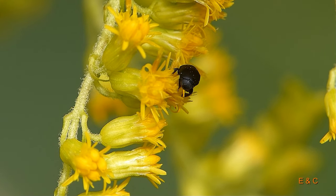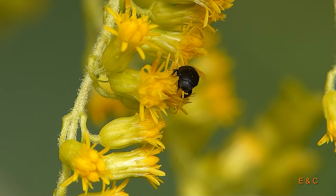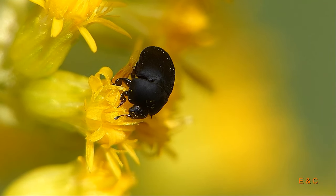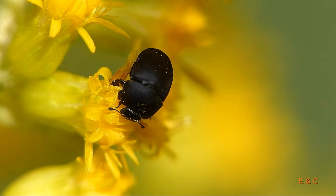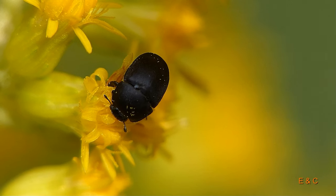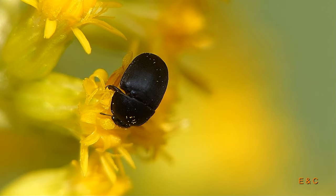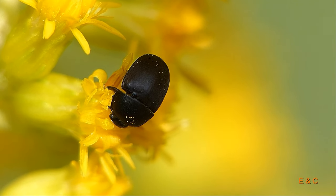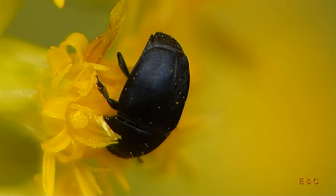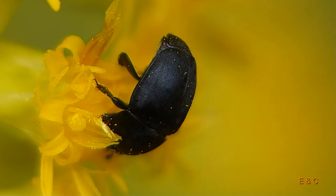Und das ist ein schöner kleiner schwarzer Käfer. Ich denke, es ist ein Glanzkäfer, aber ich bin mir nicht ganz sicher. Das Einzige, das glänzt, ist der Kopf – der Rest ist matt. Aber es gibt ganz verschiedene Arten in Europa, etwa 250, und sie sind in der Regel so zwischen zwei und sechs Millimeter lang. Das hier war ein kleiner, also vielleicht drei Millimeter oder so.